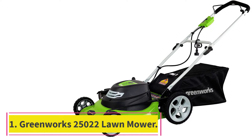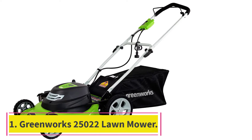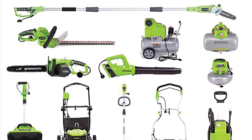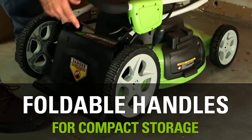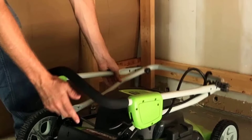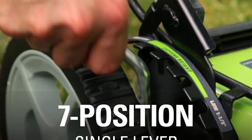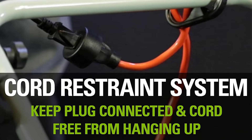Starting at number 1: the Greenworks 25,022 12-amp electric corded lawnmower. For those with smaller yards, the Greenworks 20-inch corded lawnmower is a great value. This budget-friendly model is corded, meaning you'll have to navigate around an extension cord, but in our testing we found it to be surprisingly powerful and extremely easy to operate. It has a 20-inch cutting deck that can be set to 7 different heights, and it offers mulching, bagging, and side-discharge options for your grass clippings.